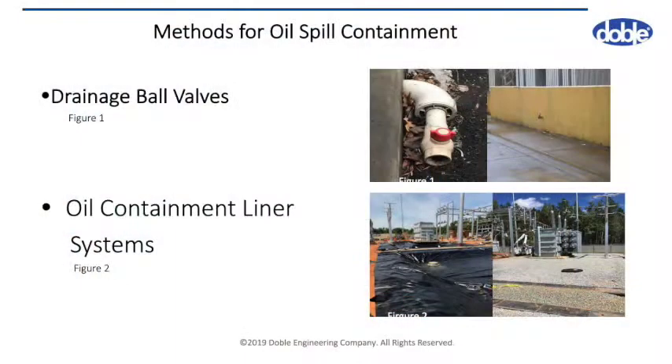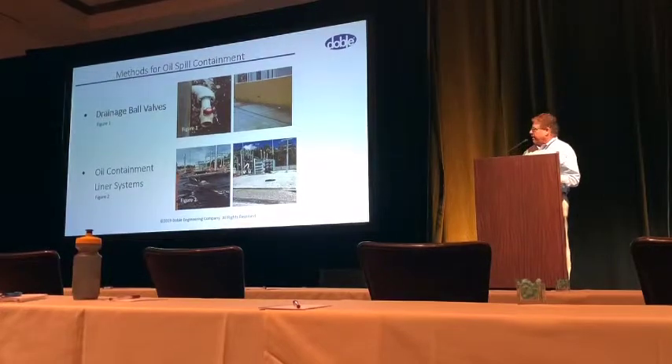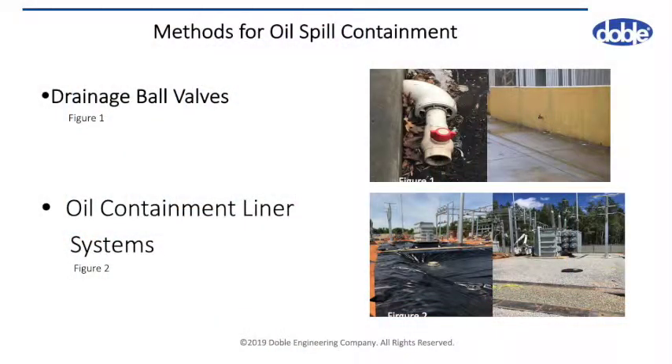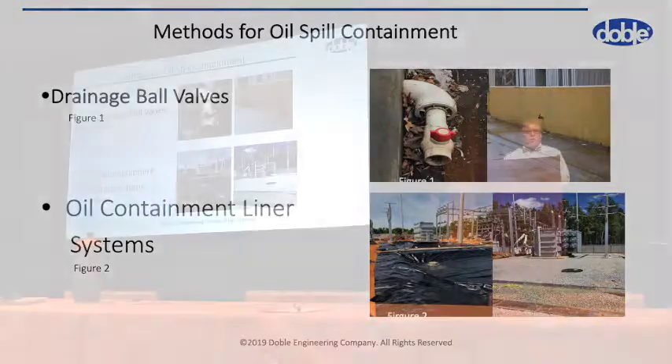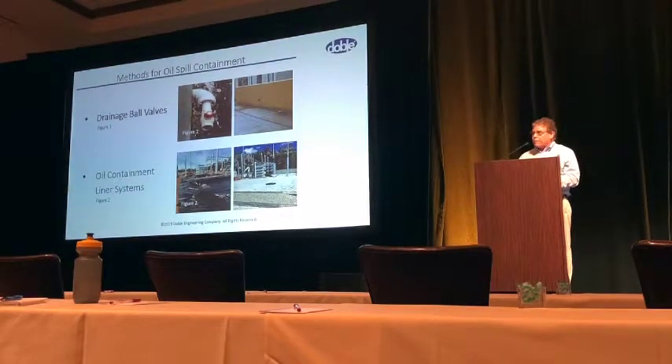The next are ball valves. The ball valve in figure one on the left-hand side is typical in many areas. PVC ball valves do not work very well, especially in UV conditions — they start to break down. As you can see, that one on the left is inoperable, but it is in the closed position, so that's good. The one on the right is a large containment area where they have to manually open the ball valve and let the water out. The big problem is if there's any oil sheen in that water, they're going to have to remove it.